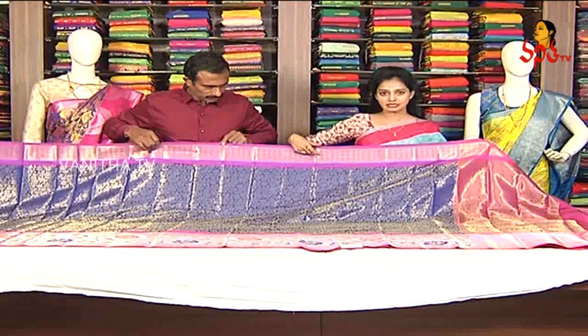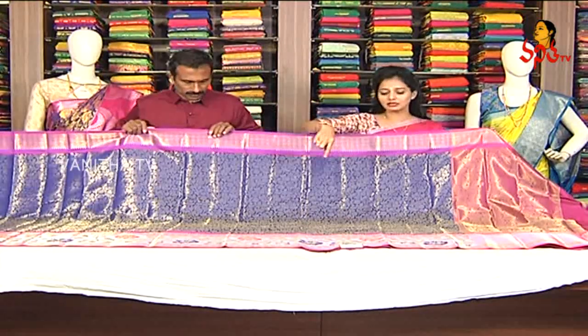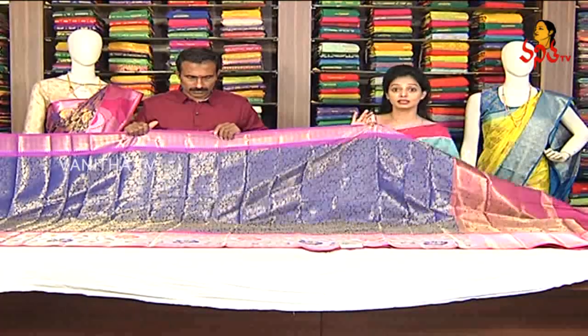This is a small size border. In the middle part, I also have a blue color border. It has a nice creeper and flowers design. It is also a very neat design and very nice.